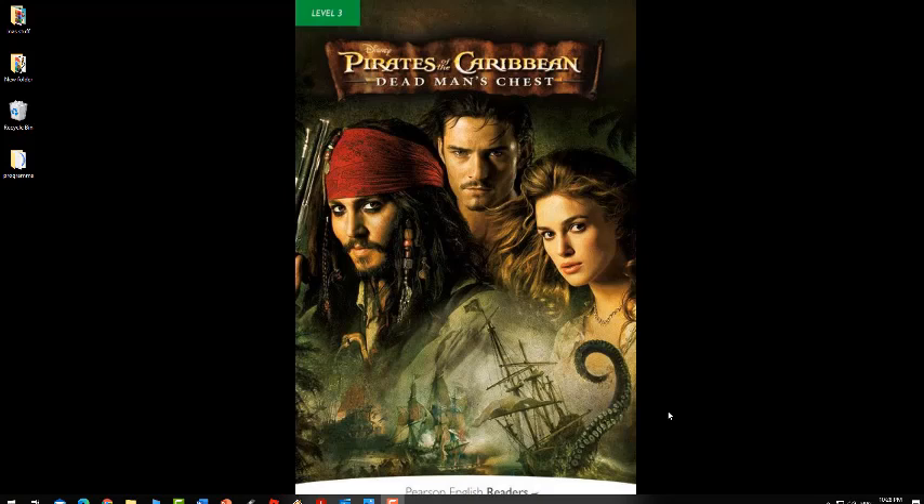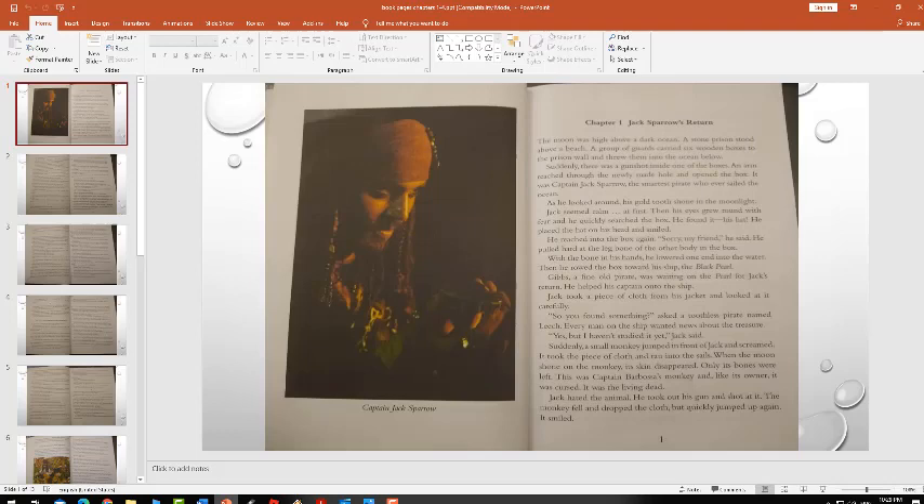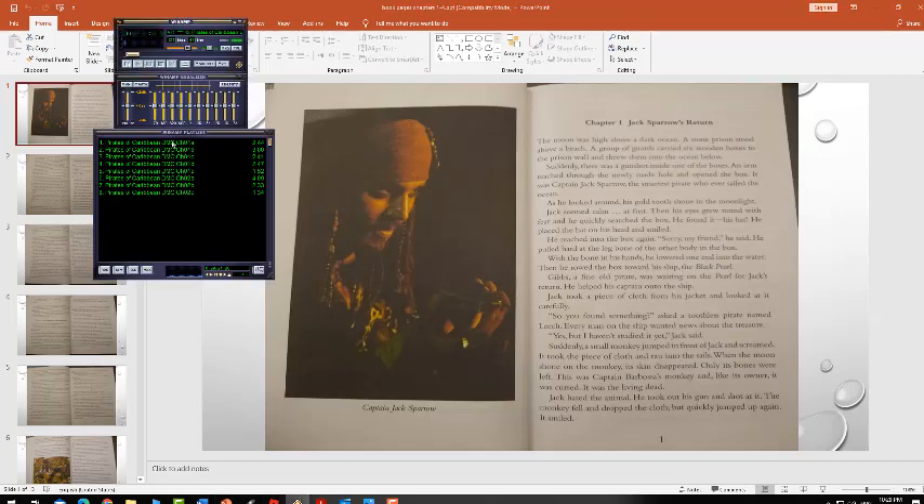We're going to work on audio. I want you to listen carefully to the audio, and I want you to open with me your story. We're going to start page 1, and we are going to listen to the audio together. This is how page 1 looks like. You have on the left a picture for Captain Jack Sparrow, and we're going to start Chapter 1 called Jack Sparrow's Return. Let's listen.